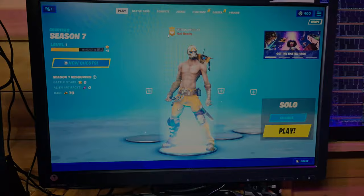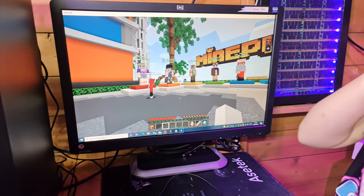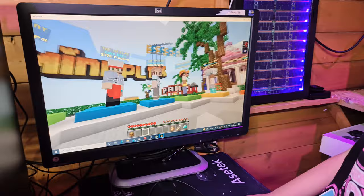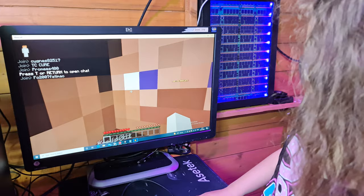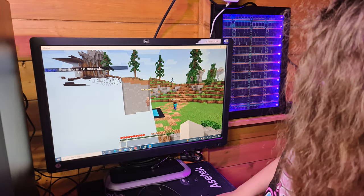We're moving over to Minecraft and Grace is going to take the keyboard. We've gone into one of the default worlds - it's a MinePlex server. Everyone is spawning from the same place so you can't move for the first five seconds.